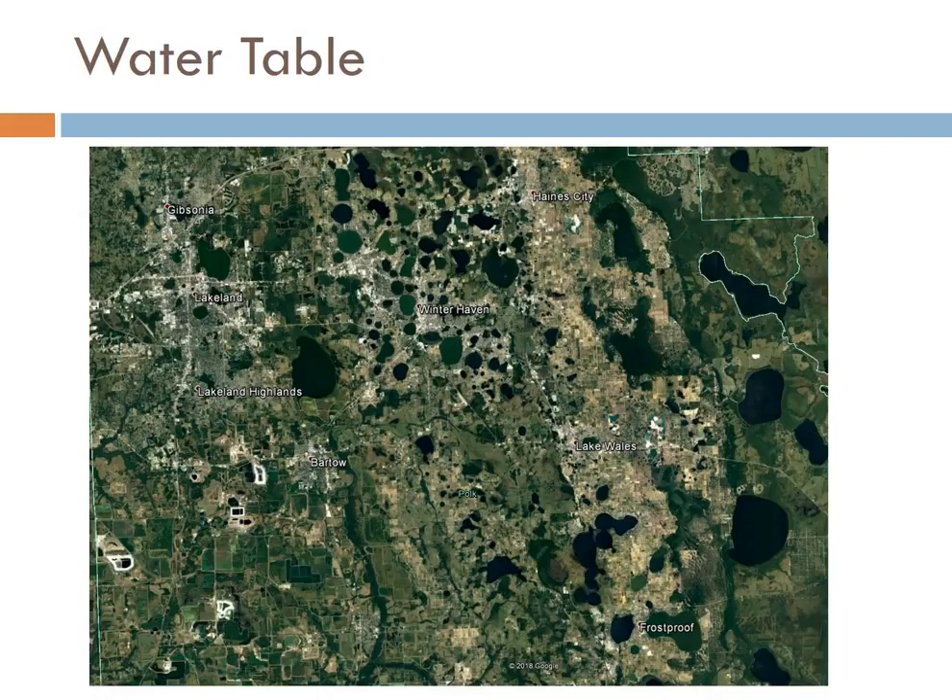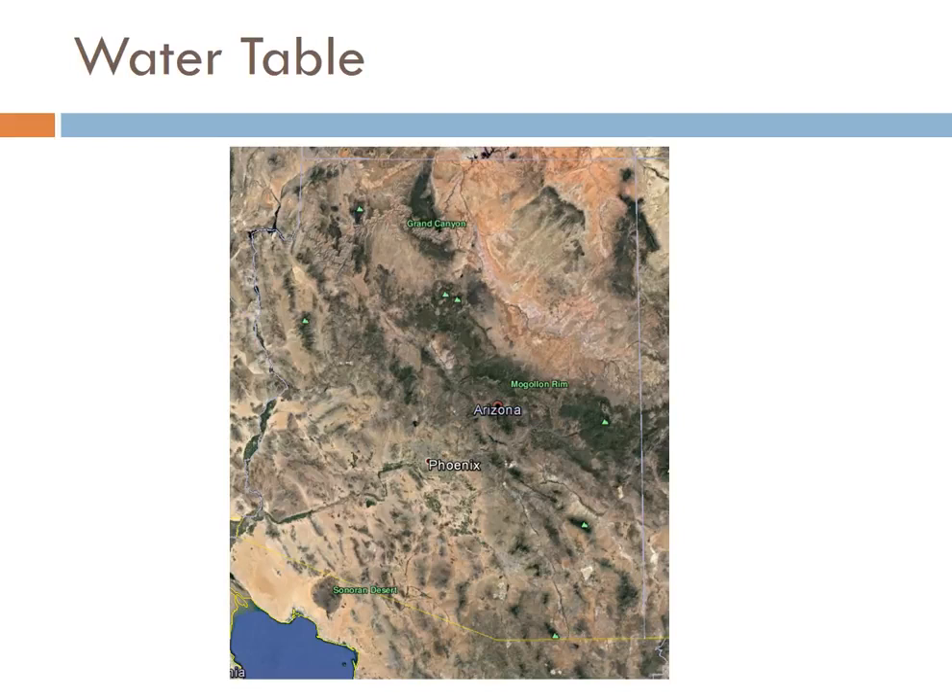All those lakes tell you that the water table level is actually very, very high in Florida — the groundwater table is very close to the surface there. If we compare that to Arizona, we have very, very little surface water. There are only a few rivers that run constantly, like the Colorado, the Verde River, the Salt River, and the San Pedro down south. There are only two natural lakes in all of Arizona, and all the other lakes are because of dams on the river. That tells you our water table is actually very deep — up to 600 feet deep in places around Mesa and Phoenix.